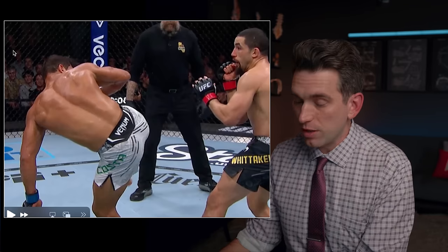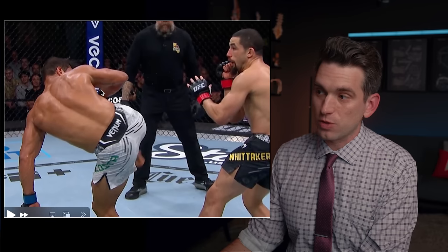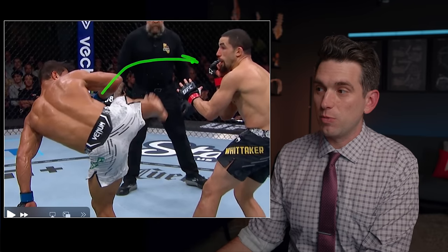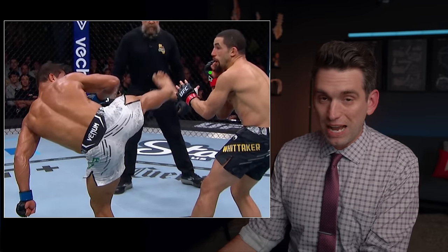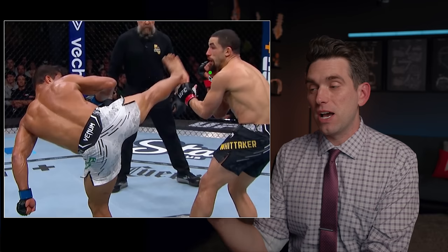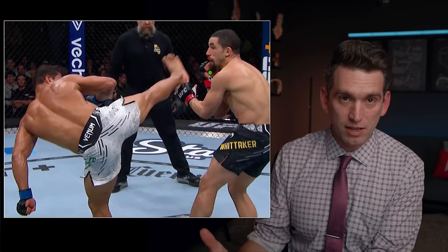So here with Whitaker, as this kick comes in, he's moving backwards. Costa's leg is coming in this way, but Whitaker is moving in the opposite direction. And so there's not going to be as much momentum that has to get transferred because Whitaker is able to move backwards as this hit comes in. It still is a very violent, very vicious hit. But the fact that Whitaker is moving backwards, there's not going to be as much potential energy that can be transferred into the brain resulting in the concussion.